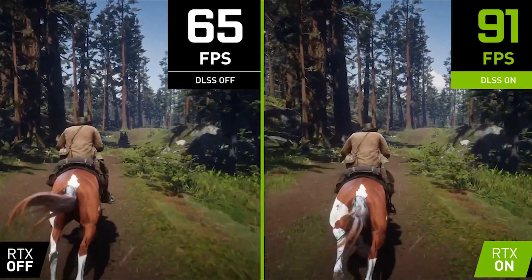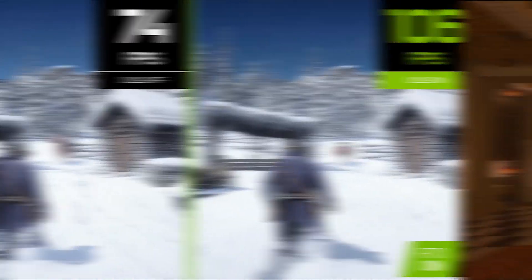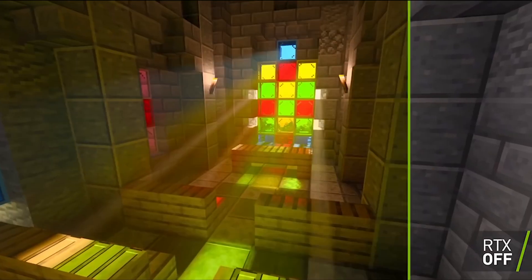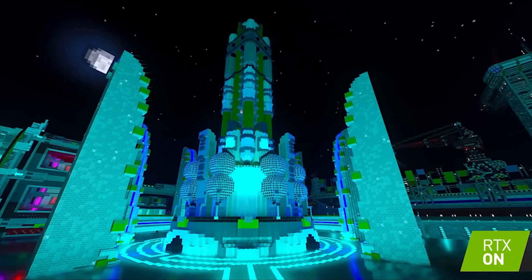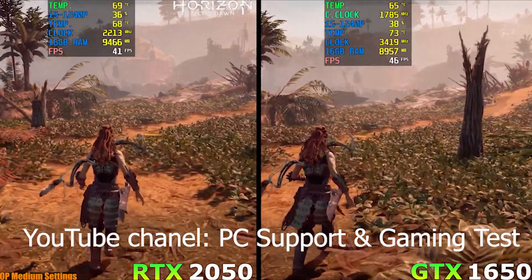The main benefit of RTX 2050 is NVIDIA DLSS, which is implemented in many games, and this feature will slightly increase performance. As for the RTX feature, I can say that it is not really a benefit of RTX 2050, as you won't be able to use RTX. This video card can barely launch modern games with high settings, and there is no talk about RTX on.